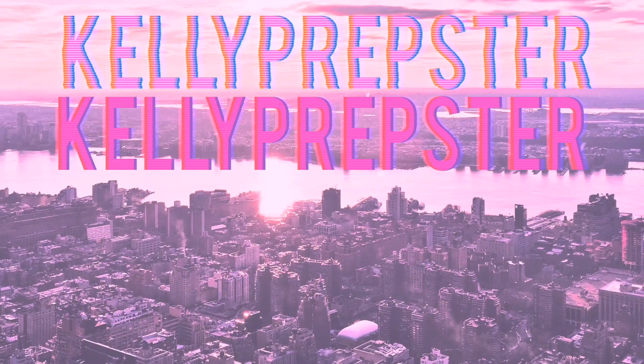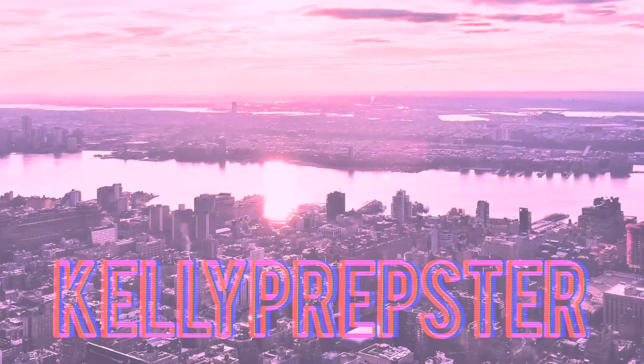Hey guys and welcome back to my YouTube channel, my name is Kelly. If you're new, today I'm going to be sharing with you guys a collective clothing haul. I am seriously so excited for this video because you guys know how much I love showing you guys my style and my outfits. I feel like shopping for the pieces is just as much fun, so I hope you guys enjoy this video. Be sure to give it a big thumbs up if you guys like it and don't forget to hit that subscribe button.